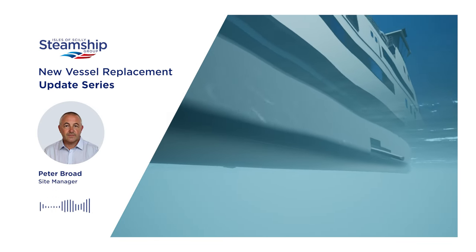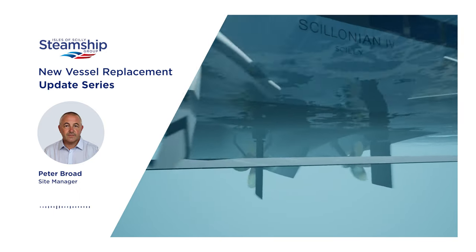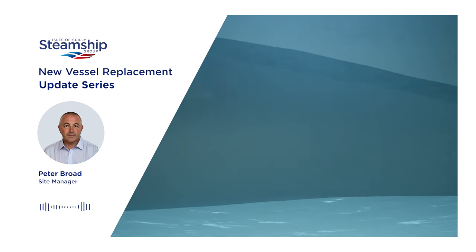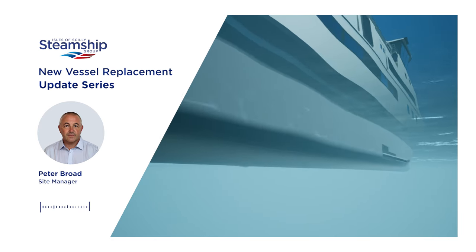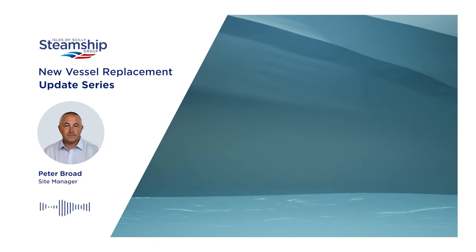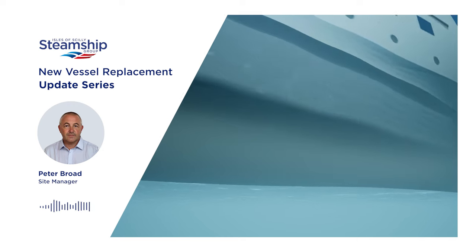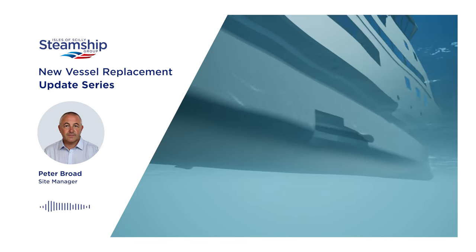Yeah, thank you. I'm Peter Broad, I'm the new building manager overseeing the builds of these vessels. We have two methods of reducing the rolling of these vessels. One is active fins, which most large commercial passenger ships have these days. They are active — like aeroplane wings, they are aerofoils — and they are designed to counteract the rolling motion of the vessel. The ship will roll naturally because of the sea, but these fins will compensate for the rolling motion very effectively. We're designing these specifically for this sea route and they will have a significant damping effect compared to the current vessel, which is not fitted with them.